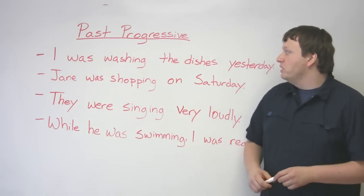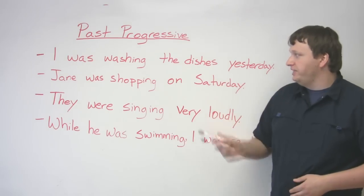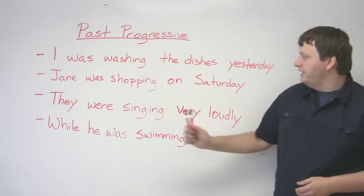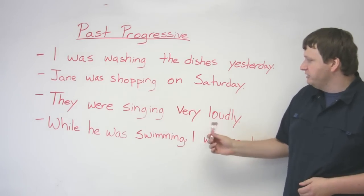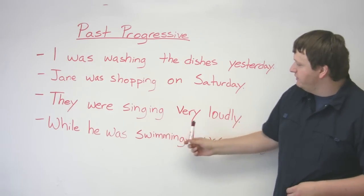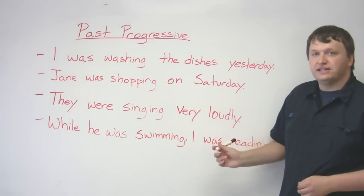I was washing the dishes yesterday. Jane was shopping on Saturday. They were singing very loudly. This last one — they were singing very loudly — has no real set time.